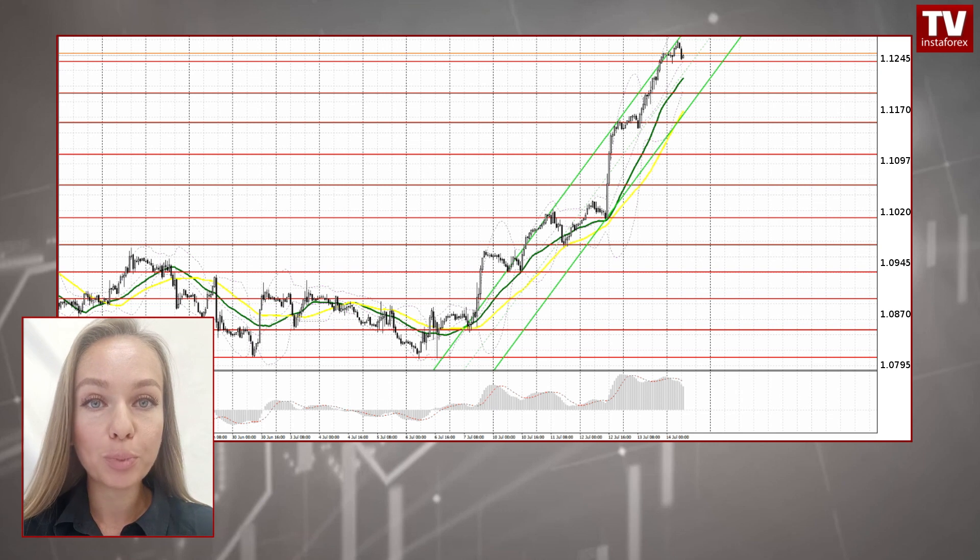Yesterday, both the euro and the British pound extended gains against the US dollar. Risk-on mood was buoyed by further evidence of slowing US inflation. The US producer price index edged up by 0.1% month over month in June 2023, below market forecasts of a 0.2% rise. Core consumer prices advanced by 2.4% from a year earlier, while economists predicted a 2.6% increase. The market cheered the fact that statistics might force the Federal Reserve to reconsider its monetary policy and end its tightening cycle.